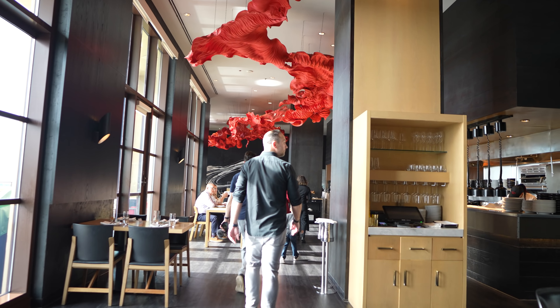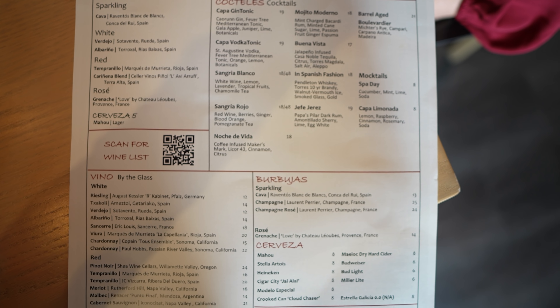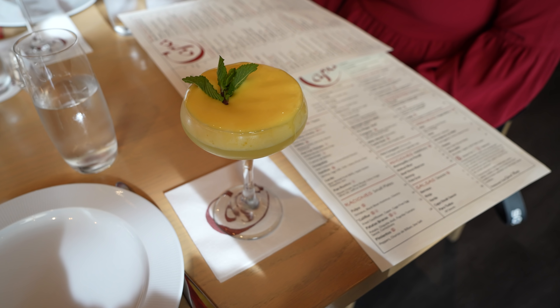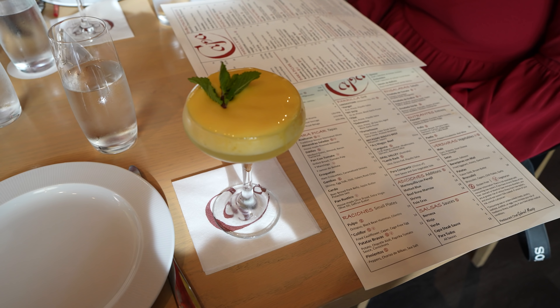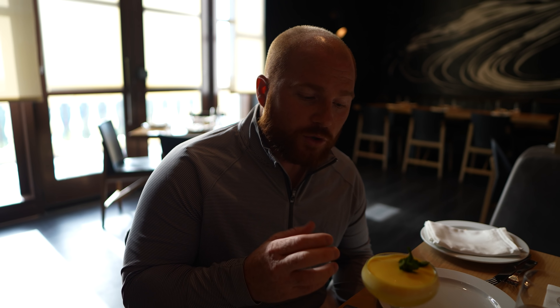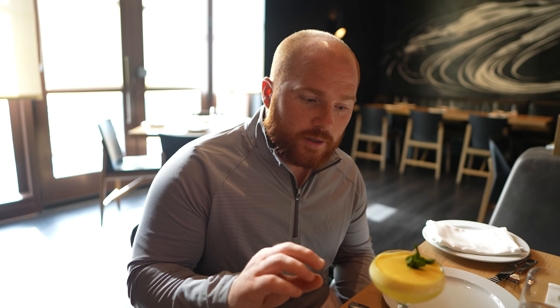There are a lot of tapas to choose from, and then entrees as well. We've got cocktails to start the night. To start off, my cocktail tonight is the Mojito Moderno. This is mint-charged Bacardi rum, minted cane sugar, lime, passion fruit, and ginger with a foam. It's really, really fantastic — super smooth. They actually infuse the rum with the mint, which is kind of cool, a little bit different.